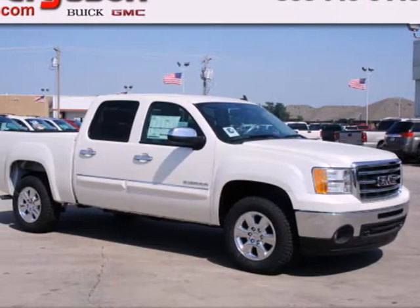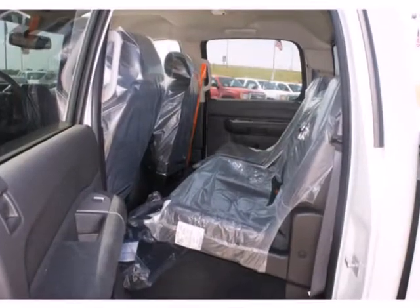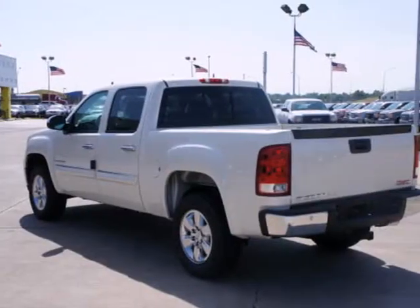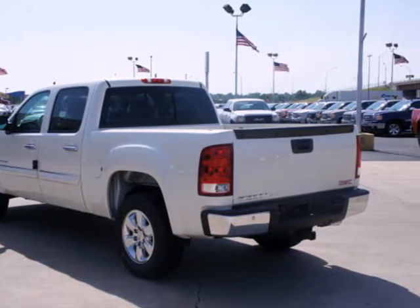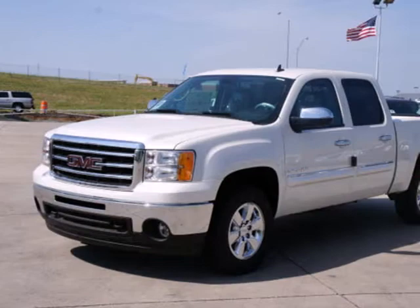It's a 2012 GMC Sierra 1500. This acclaimed pickup is a practical choice with standard amenities including a tire pressure monitor, variable intermittent wipers, stability and traction control, four-wheel anti-lock brakes, and multiple airbags.